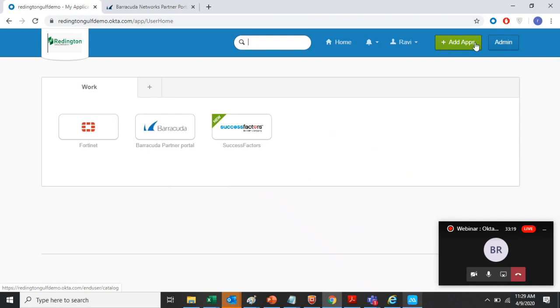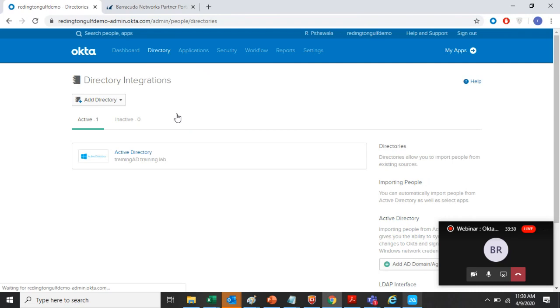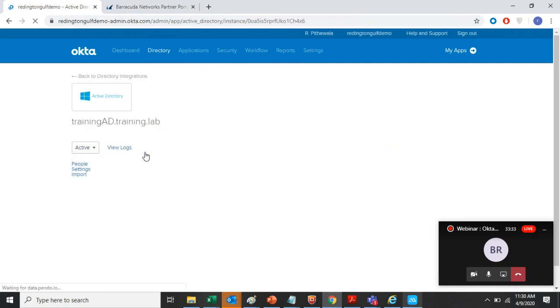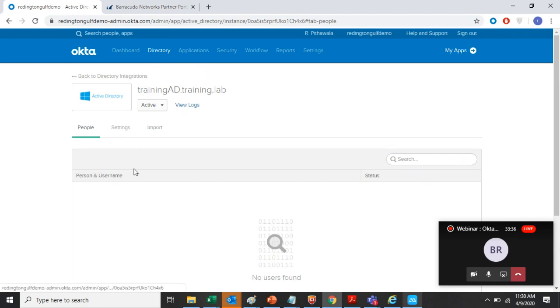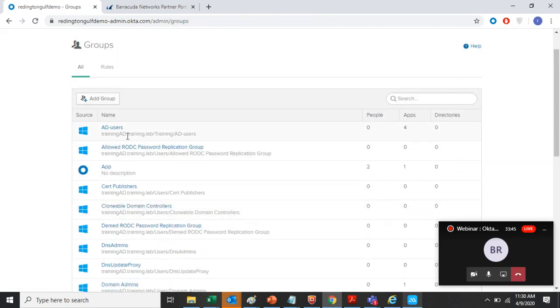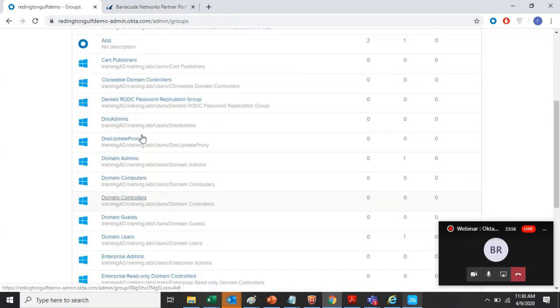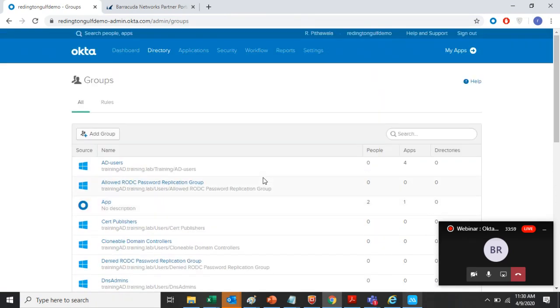These are the applications I have configured. If I click on Barracuda, it automatically logs me into their partner portal without requiring a username and password — that's single sign-on in action. From the admin panel, I can show you the Active Directory integration. Under Active Directory, it's already integrated and I've imported groups from Active Directory — you can see all the groups from the training.ad.training.lab domain, meaning any user in that domain can log into Okta.